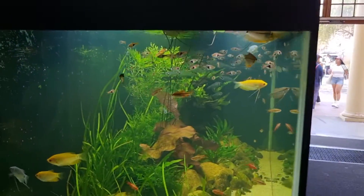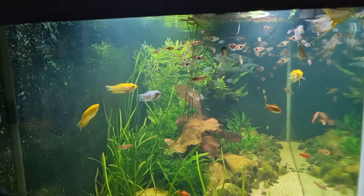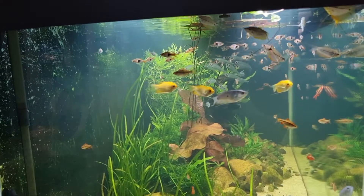It's a lovely big tank with lots and lots of fish and we're going to take a deep dive into this. If that's something you're interested in, then stick around.